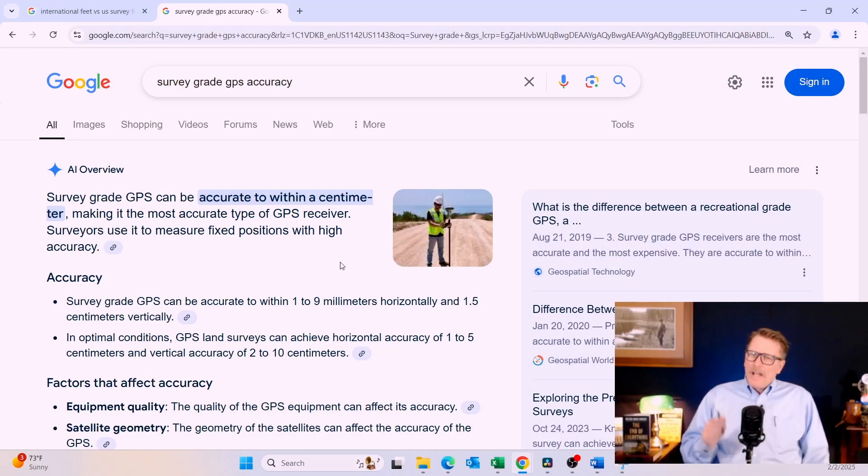Welcome to another episode of 10 Minute Land Surveyor. I'm Dave Woolley. Today I'm going to be talking about survey grade GPS, which is offered by most GPS vendors and commonly advertised as being sub-centimeter accuracy. A centimeter is about three-eighths of an inch or three-hundredths of one foot. You might be surprised to realize that your sub-centimeter survey grade GPS is off several feet.